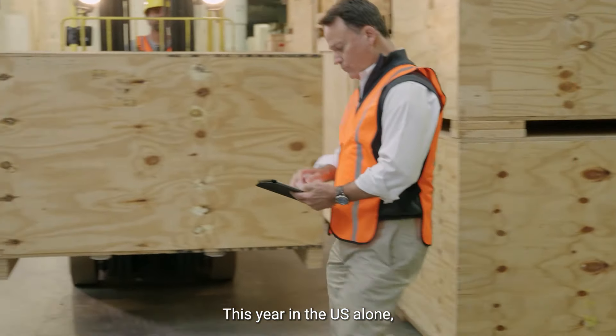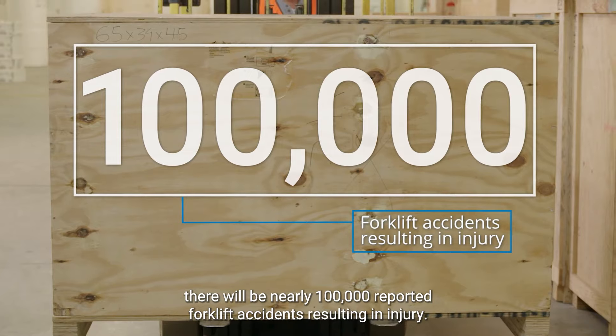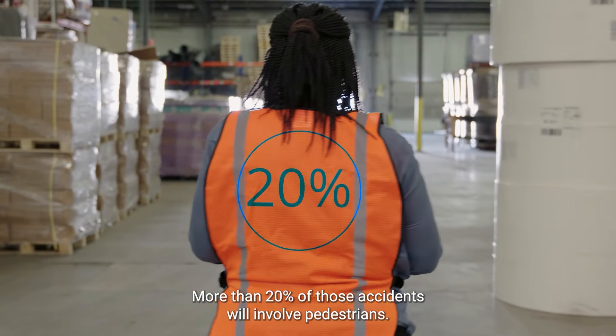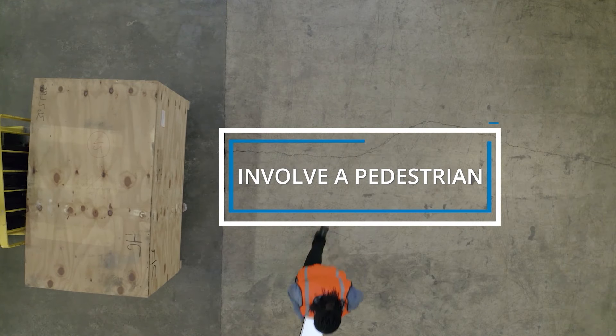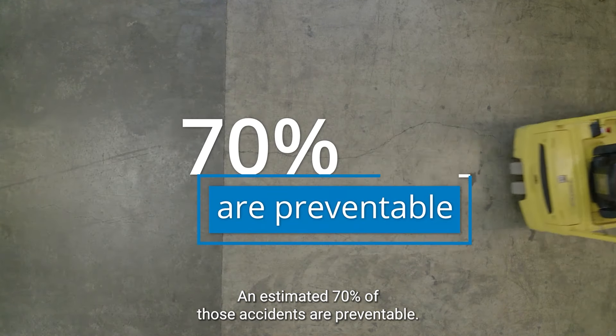This year, in the U.S. alone, there will be nearly 100,000 reported forklift accidents resulting in injury. More than 20% of those accidents will involve pedestrians. An estimated 70% of those accidents are preventable.